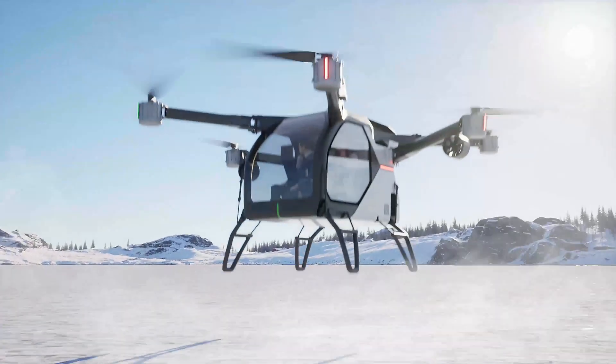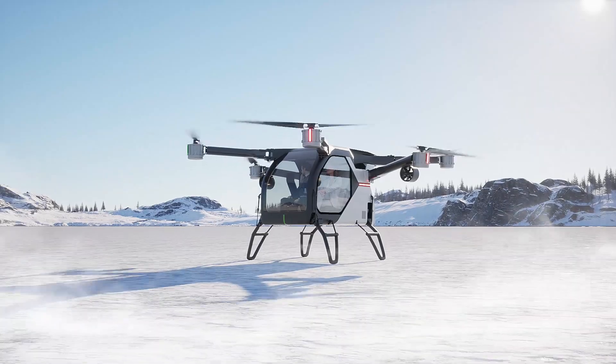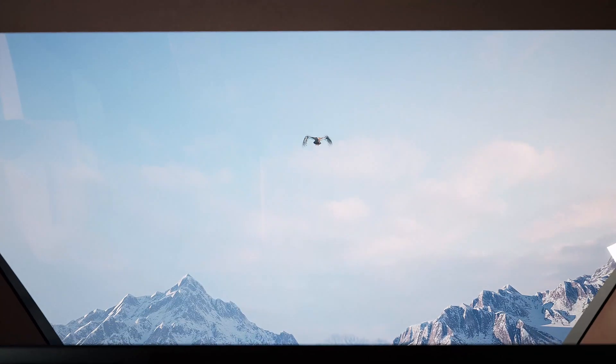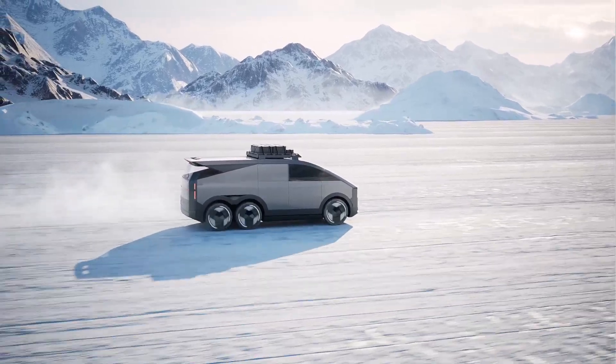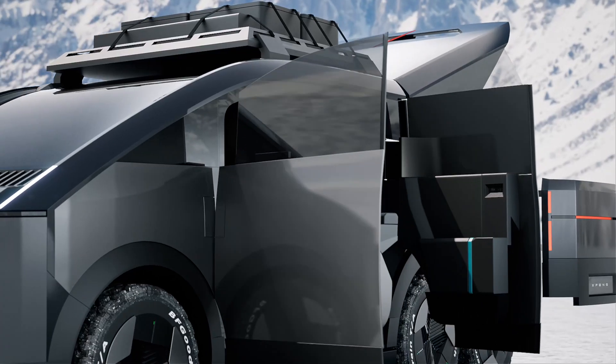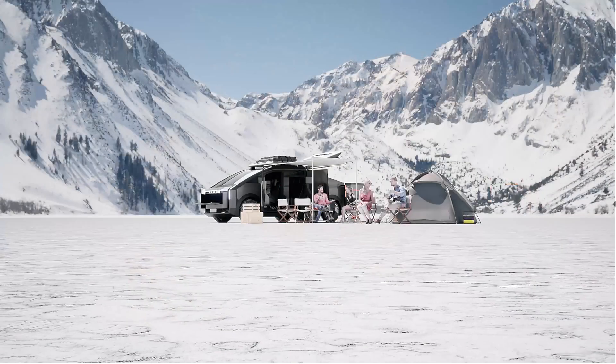Interestingly, the Xbang AeroHT is equipped with an electric propulsion system and has a flight range of up to 250 km. It can also reach a maximum speed of 250 km per hour in flight mode and 120 km per hour in driving mode.